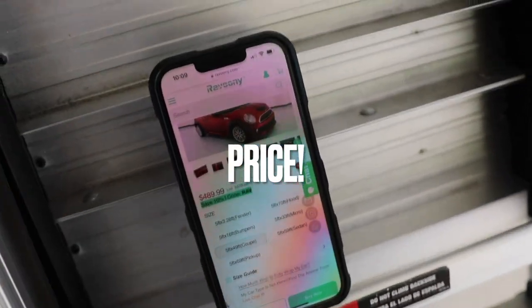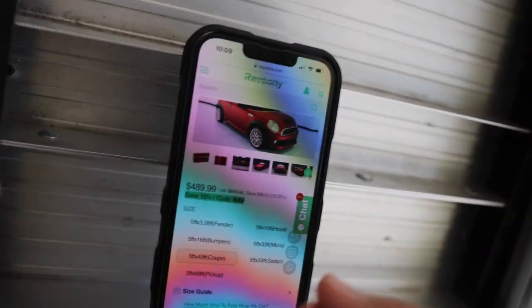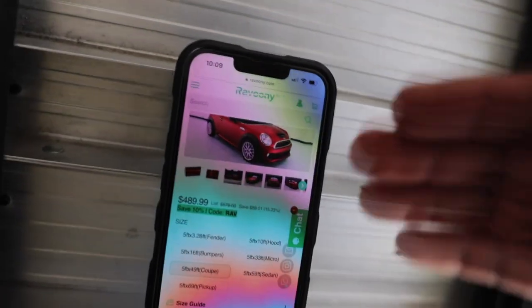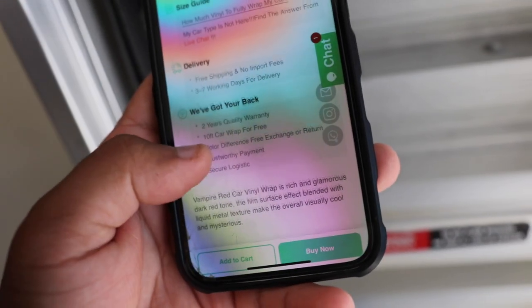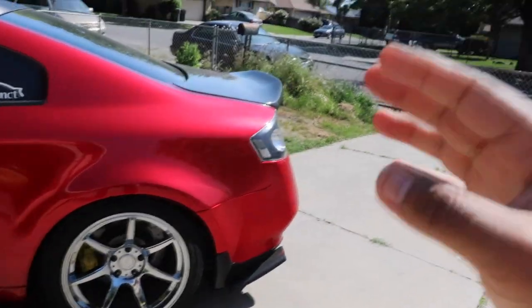Let's talk about price. A five-foot by 49-foot roll — enough to cover a coupe according to Ravuni — is $480 to $490, which is a steal. The Inazatec wrap alone is double that at $800. Other wraps like Avery and 3M could be upwards of $600. The website also lists a two-year quality warranty, 10-foot car wrap for free on color difference exchanges, and trustworthy payment with secure logistics.